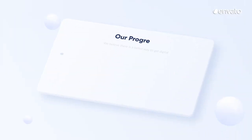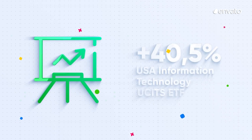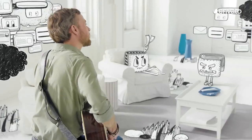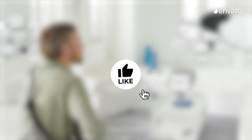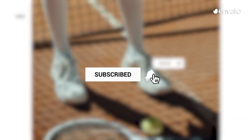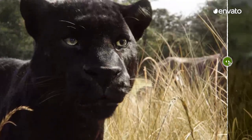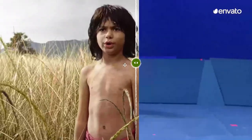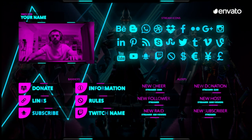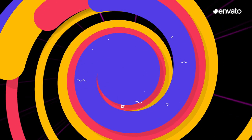That does it for the video trends you'll be seeing this year. What are the elements that you're looking forward to experimenting with? Let us know down below. If this video was helpful, don't forget to hit the like button so we know to keep producing more content like this. And subscribe to the Envato YouTube channel to stay up to date with our latest content. Have your say and tell us what trends you'd like us to profile next in the comments below and jump over to the Envato blog for more trends and tips.